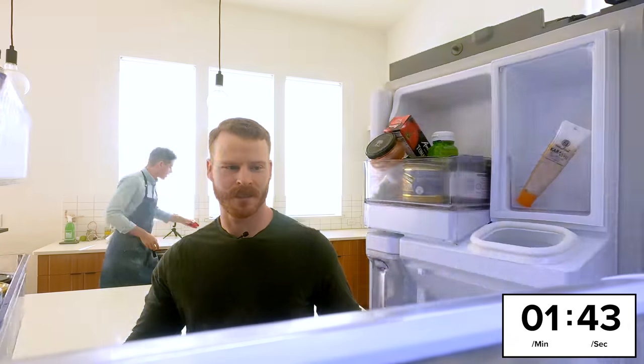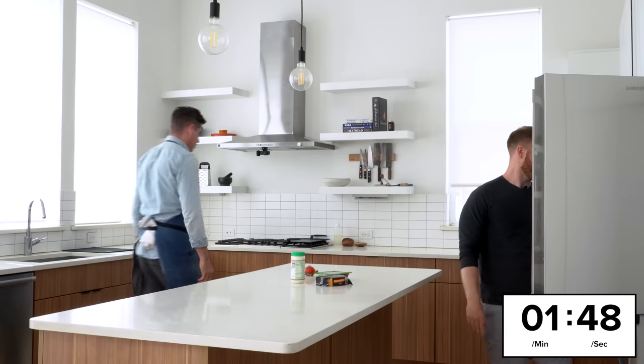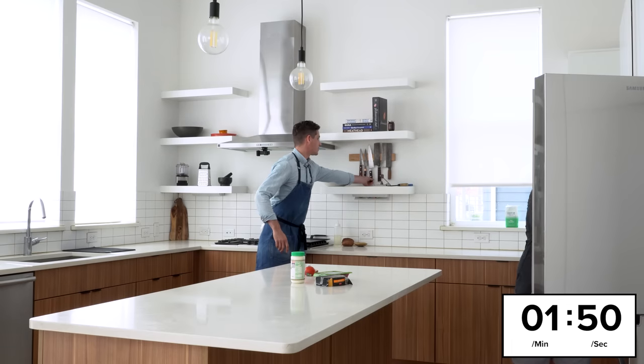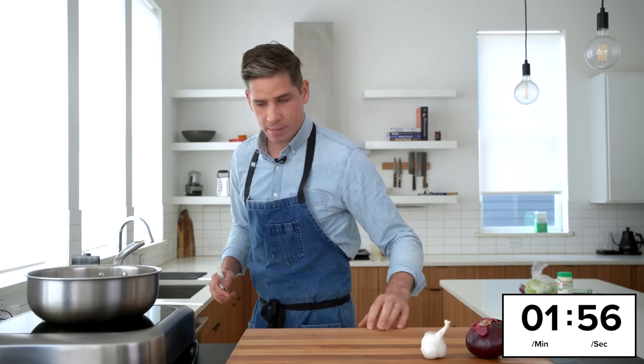It depends. Like if it's a weeknight cooking, I'll just start with nothing prepped anywhere — it's literally a race to see how fast I can get it done. But if it's for a recipe video, things are pretty prepped out ahead of time.